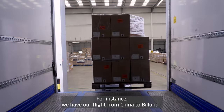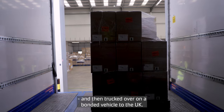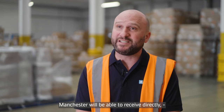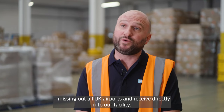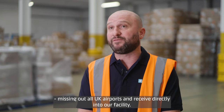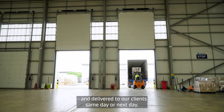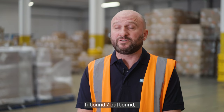For instance, we have our flight from China to Billund and then trucked over on a bonded vehicle to the UK. Manchester will be able to receive directly, missing out all UK airports, and receive directly into our facility. Customs processes will be completed and delivered to our clients same day or next day.